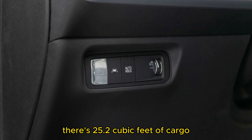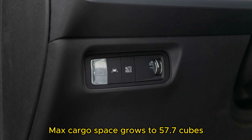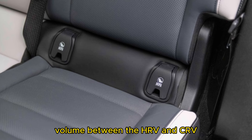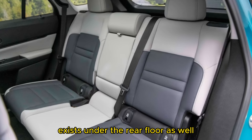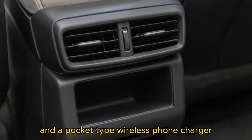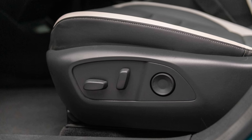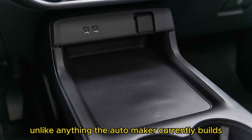There's 25.2 cubic feet of cargo space behind the second row, and with the 60/40 rear bench seat folded, max cargo space grows to 57.7 cubic feet. That puts the Prologue's cargo volume between the HR-V and CR-V. A further 0.8 cubic feet of space exists under the rear floor as well. In the front row, a steering column-mounted shifter, two-tiered center console, and a pocket-type wireless phone charger — similar to the one in the Toyota Crown — help maximize space. Put it all together and you have a new Honda SUV with proportions unlike anything the automaker currently builds.